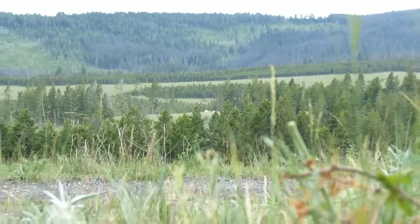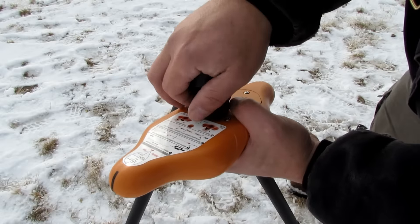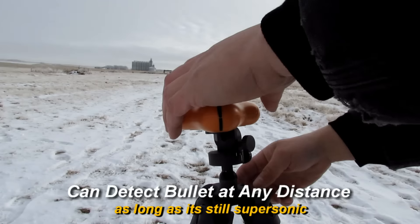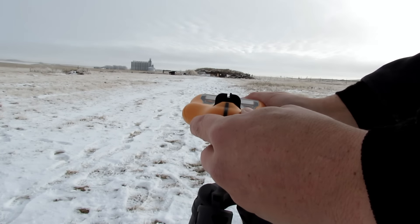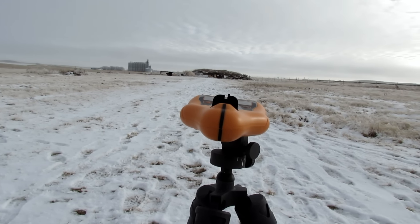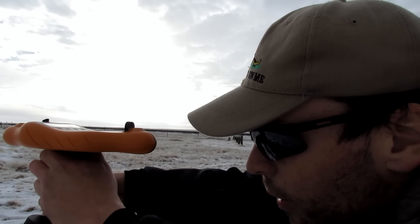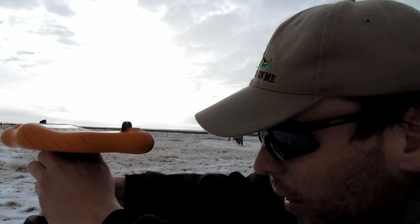This unit can measure bullet speeds at any distance. It has built-in sight lines front and rear, and a spirit level makes it easy to set up for bullet speed readings at the muzzle, downrange, and at target, ensuring it's parallel. You want to make sure it is parallel with the axis of the bore - that gives you your most accurate readings. It works with any caliber, no matter how tiny or how big.